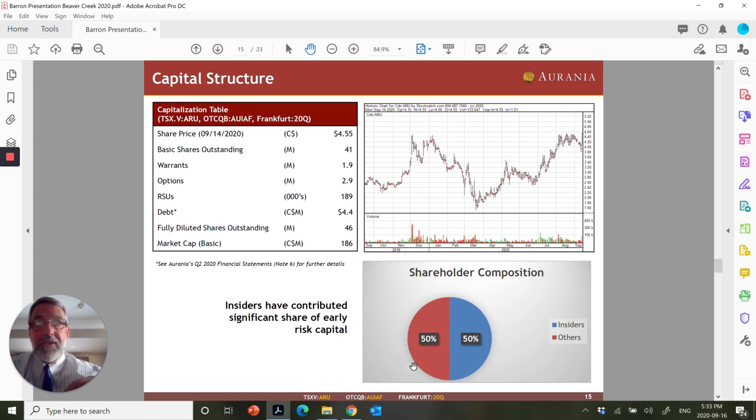On shareholder composition, insiders are shown here in blue — 48% of that is actually me. I do not draw a salary from the company. I consider myself to be completely aligned with the shareholders. I've been in the business for 36 years, and I intend to make this a winner.